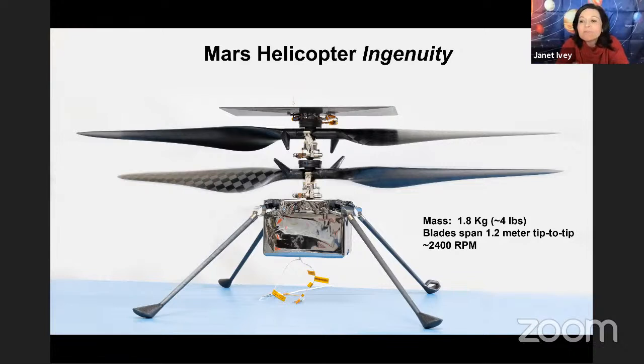Brian Harvey asks: what is Ingenuity looking for — what is the big number-one mission goal? Really just learning what it takes to fly on Mars is the primary goal. This is to demonstrate the technology works. Even just one flight of up-and-hover, we'll learn so much about the environment. Even just sitting on the surface, we'll learn so much about thermal control — can we stay warm, how do we stay warm, did what we do work?